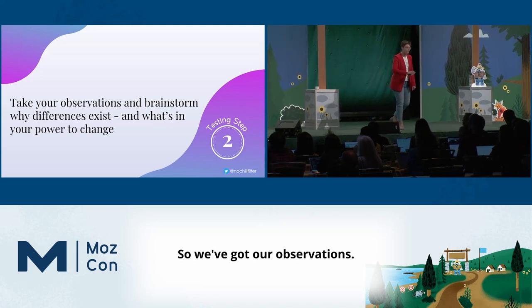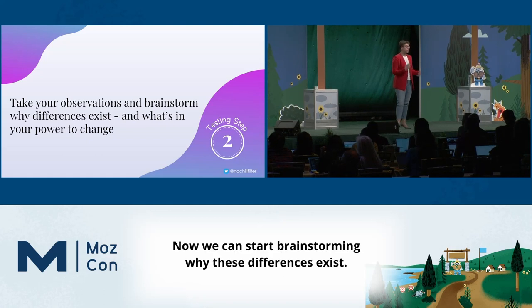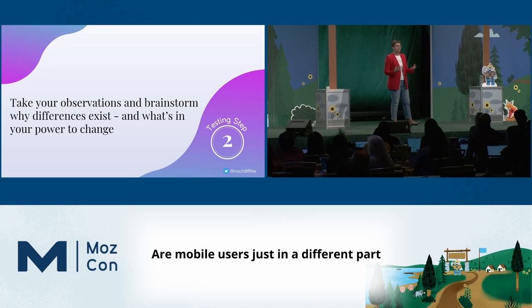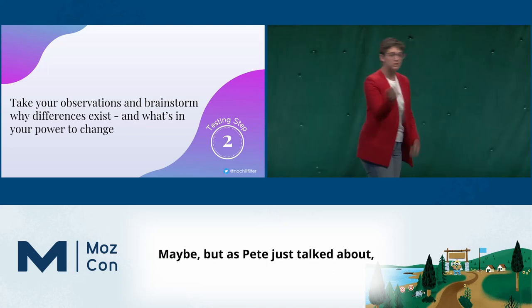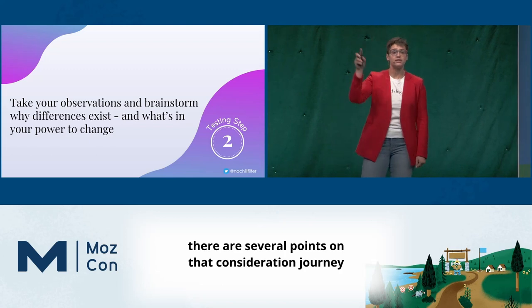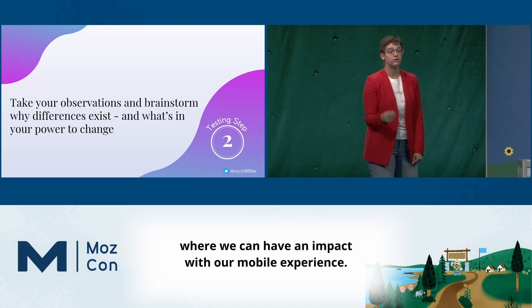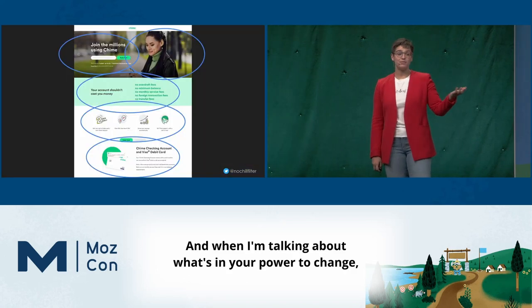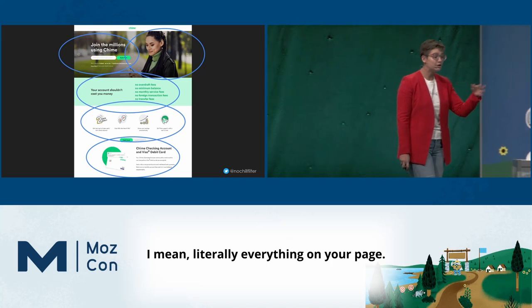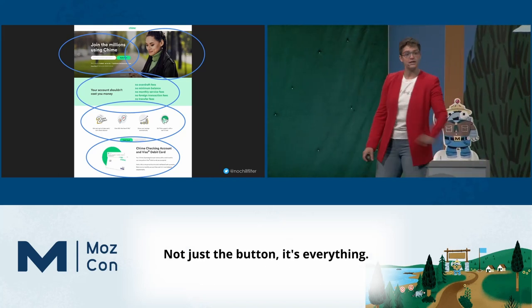Now we've got our observations, we've looked at all of our data, and we can start brainstorming why these differences exist. Are mobile users just in a different part of their consideration journey? Maybe. But there are several points on that consideration journey where we can have an impact with our mobile experience. And when I'm talking about what's in your power to change, I mean literally everything on your page — not just the button.